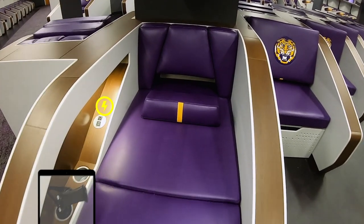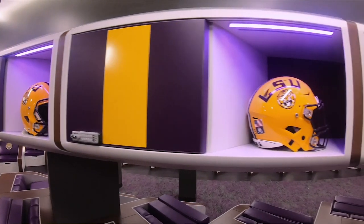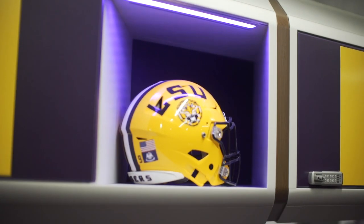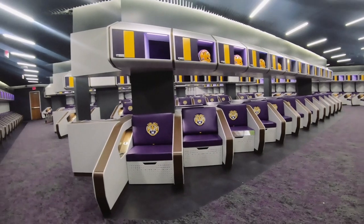It has storage for their shoes that is ventilated. The upper portion of the locker is utilized as personal storage with charging capabilities, helmet storage, and also has the ability to plug in all the sensors and technology for the helmets so that they can charge for each player. By raising that upper portion, you also create sight lines across the room.